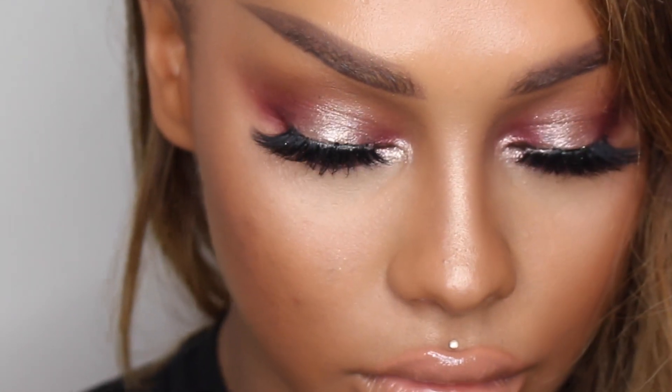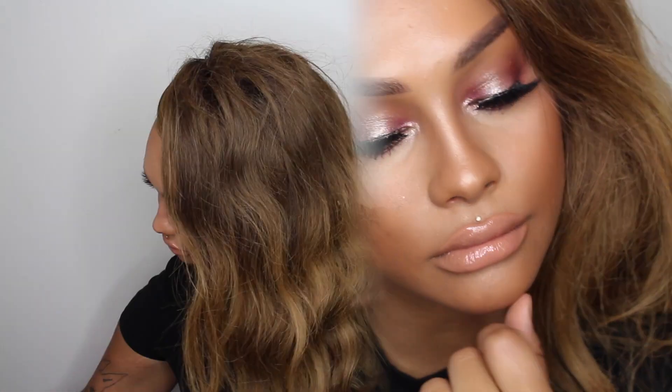Hey everybody, it's Sondra Deluxe and today I'm going to be showing you how to get this Date Night Glitter Eye. Thank you so much to Sephora for sending me over some products in collaboration with their July Rebel Eyes trend. I'm so excited for this look, whether you're going on your first date, trying to trap somebody, an already established bae — I think this is a really nice look for summer. Stay tuned if you want to see how to get this sexy, glamorous look.